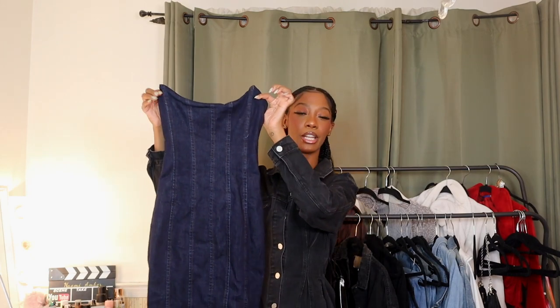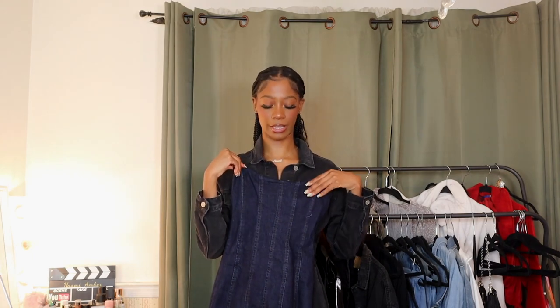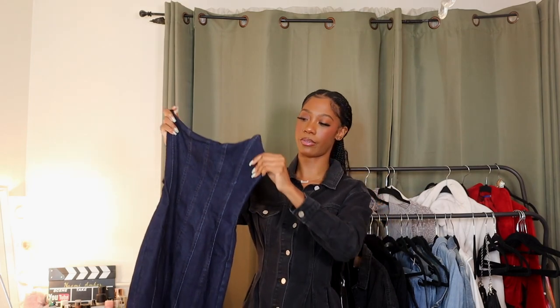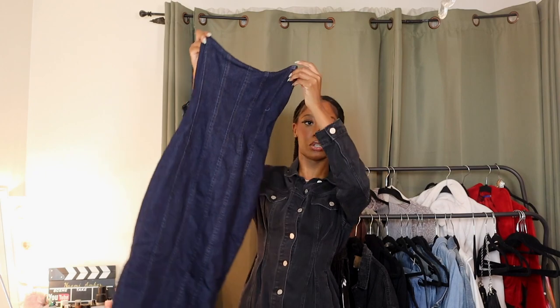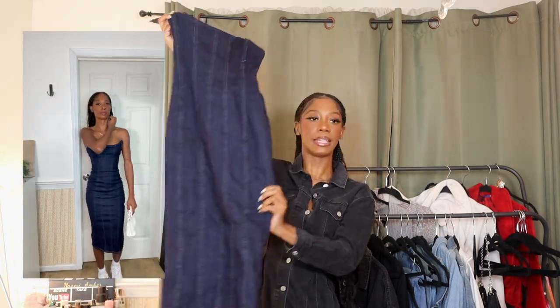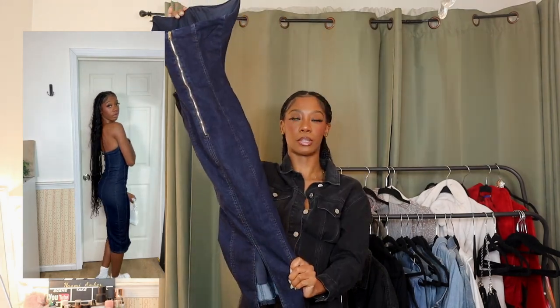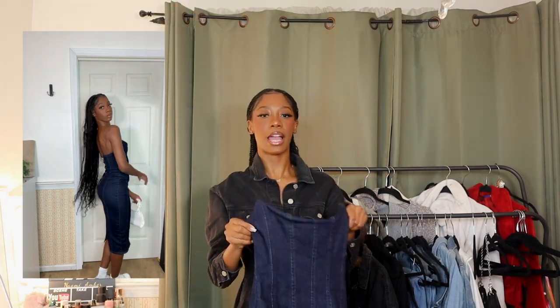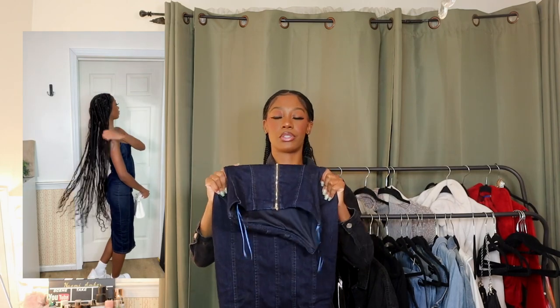Starting off very strong, we have this denim dress. It does like this cute corset action right here at the top. This dress is very similar to that trending Zara dress going around right now, but the top has this little corset detail which is really cute. It's dark denim, bodycon, and it does have a little slit in the back so it's easier to walk in.